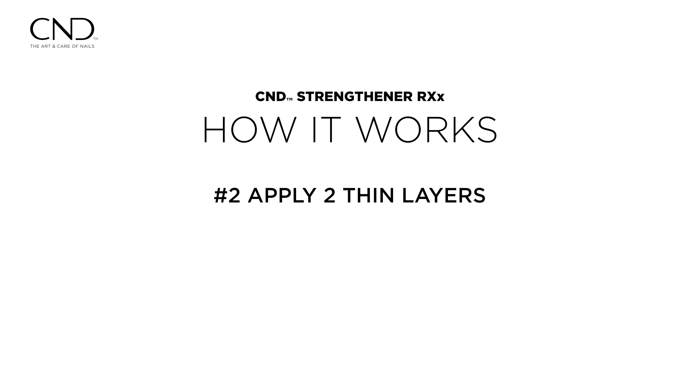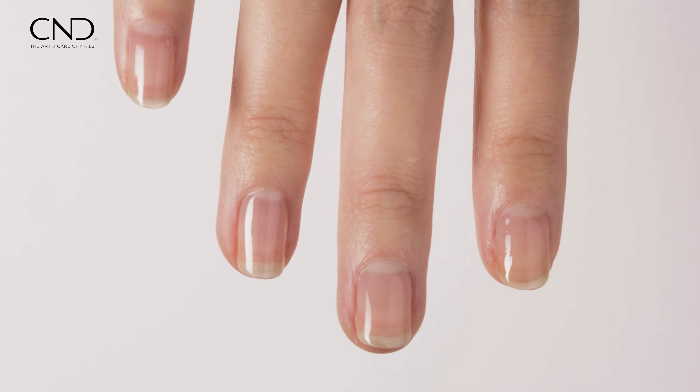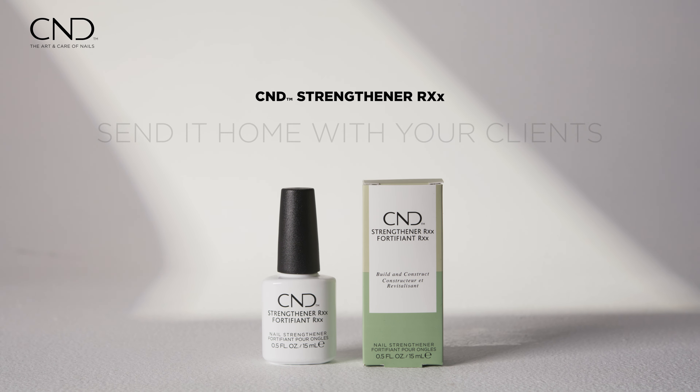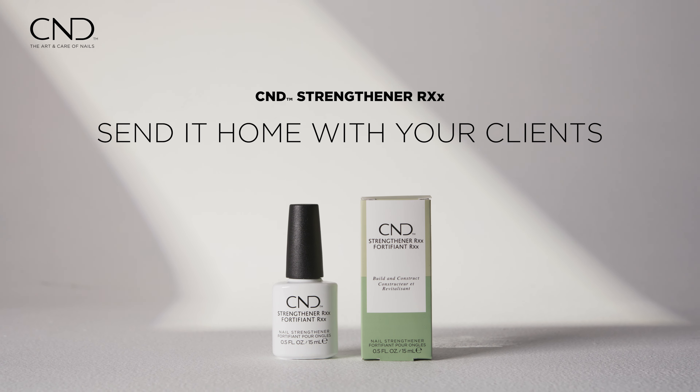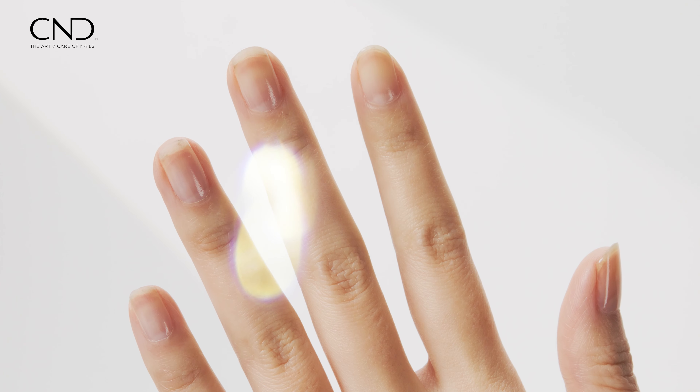Number two, apply two thin layers of Strengthener RxX to all 10 nails, allowing each to dry. Retail a bottle of Strengthener for the client to take home and apply a thin single layer daily for the next two days.